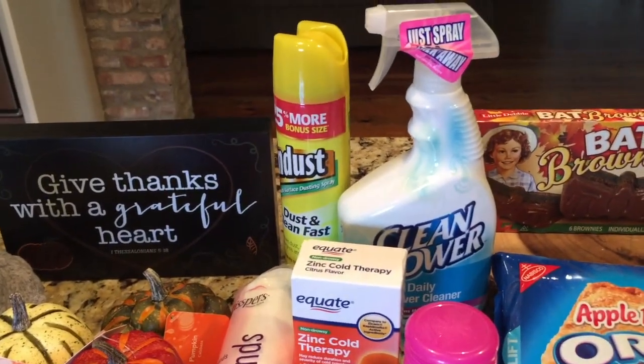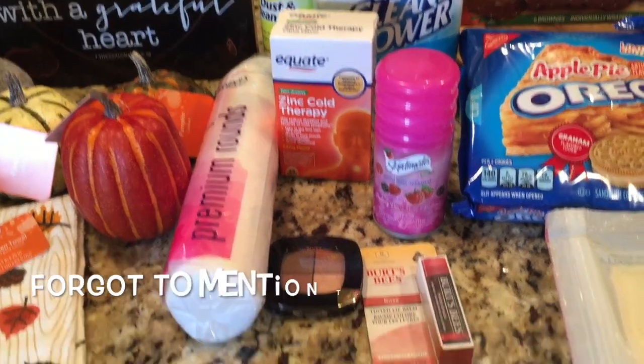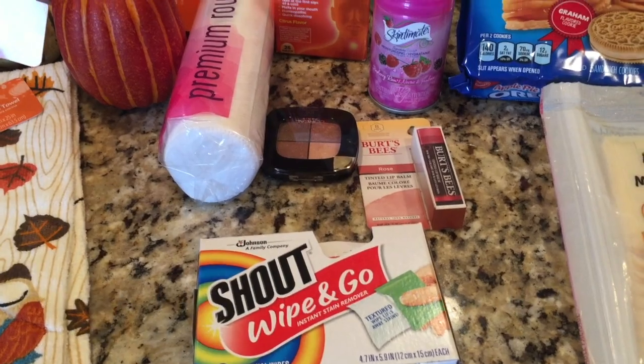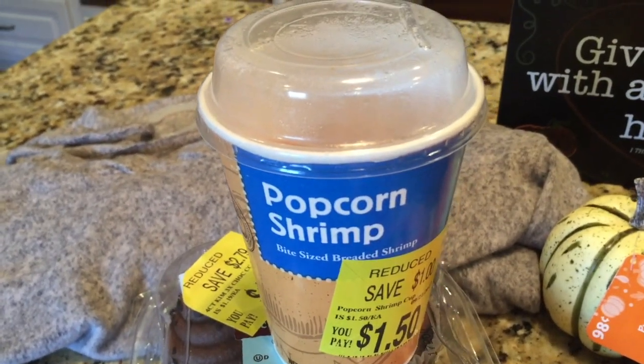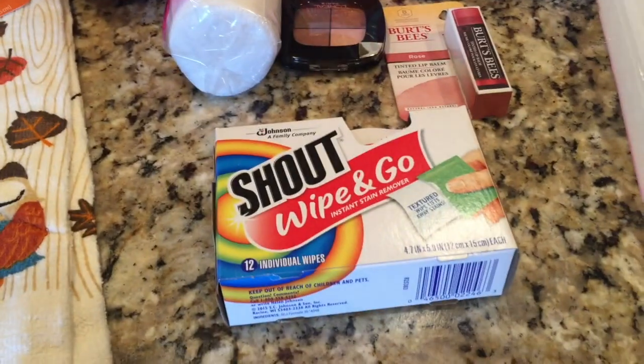That's all the food — everything else is mostly household stuff. I got some things to clean with: shower cleaner, dusting spray, some face wipes, brown eyeshadow, and some Burt's Bees. I keep the Burt's Bees wipes in the car for when I spill, because I do things like buy little things of popcorn shrimp to snack on on the way home.